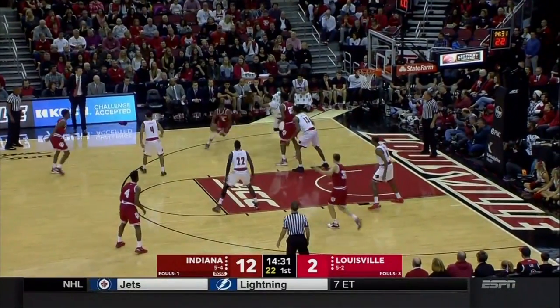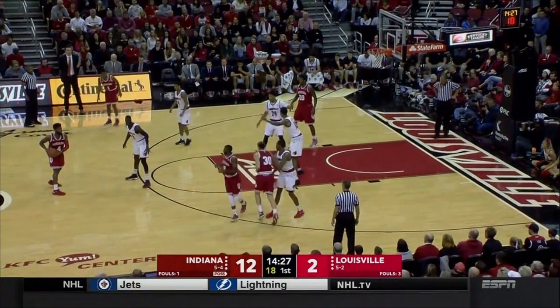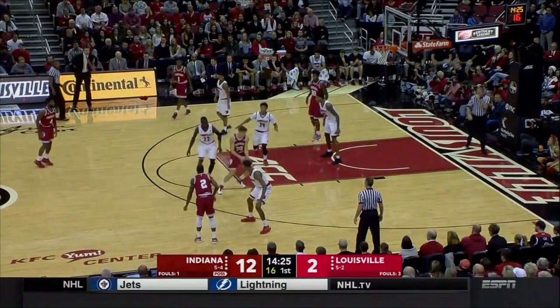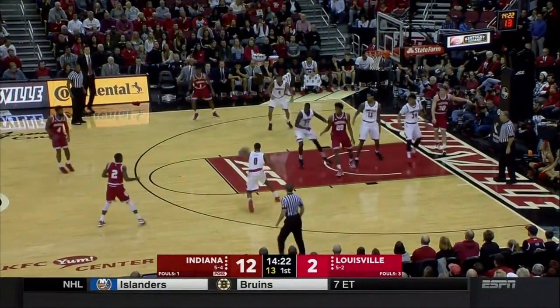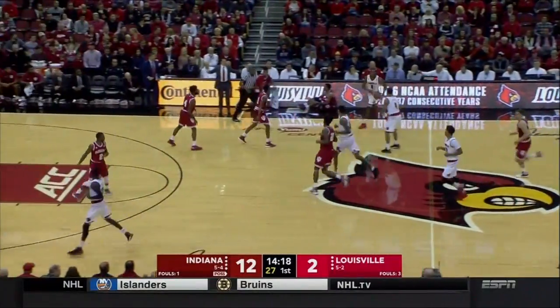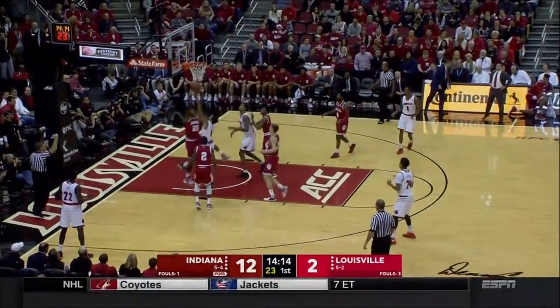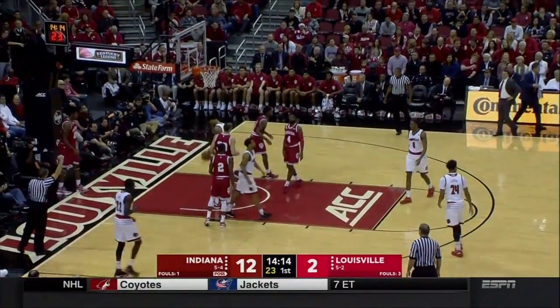Neither one of these teams is a very good three-point shooting team percentage-wise. Indiana getting better because of the presence of Collin Hartman. He's just about falling out of bounds — Snyder takes the bump and will head to the free-throw line. You really have to keep Quentin Snyder out of the lane.